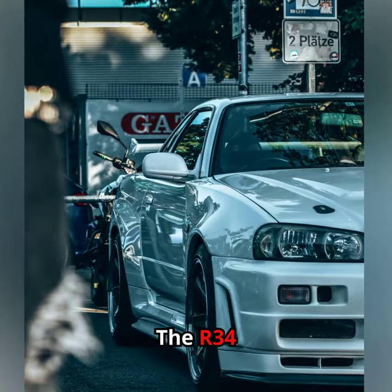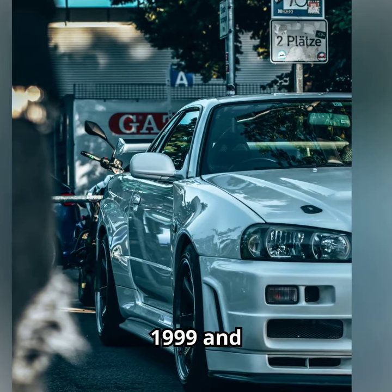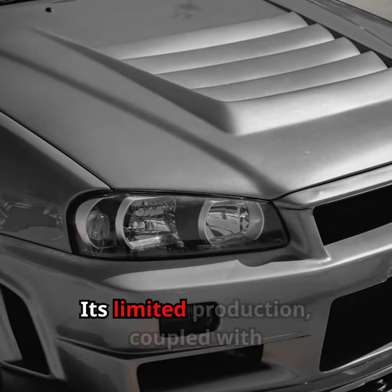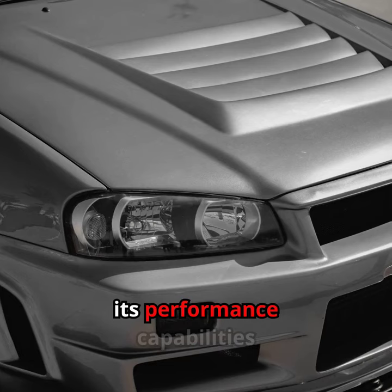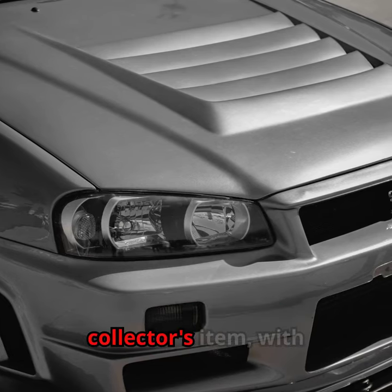The R34 GTR was produced between 1999 and 2002, with only about 11,500 units made. Its limited production, coupled with its performance capabilities and iconic status, has made it a highly sought-after collector's item.